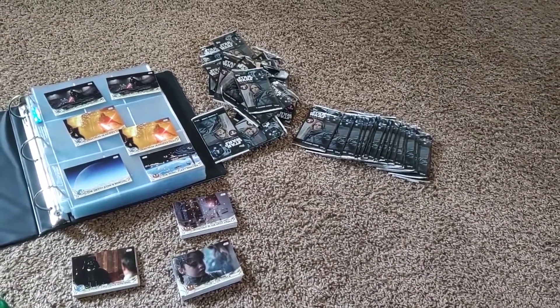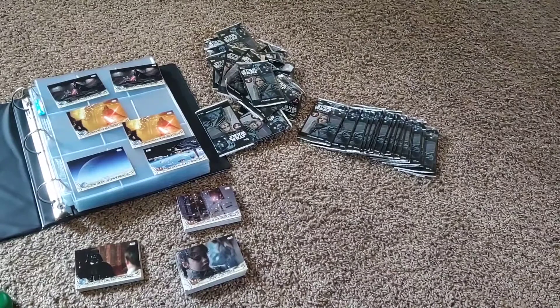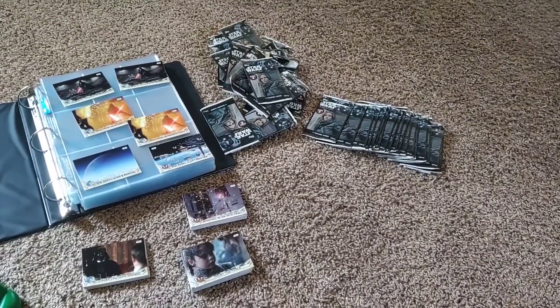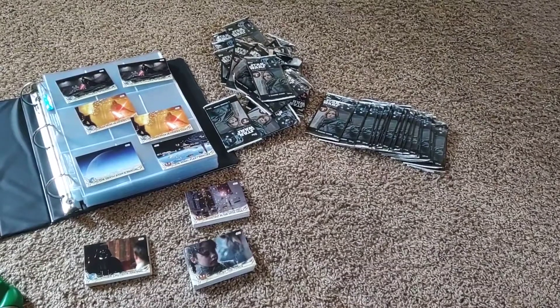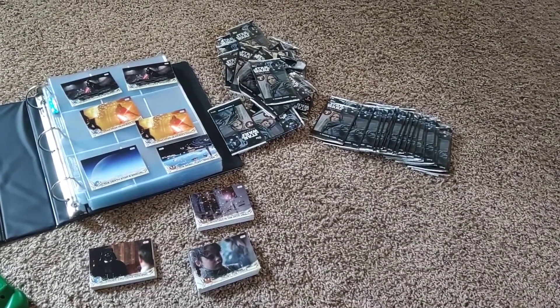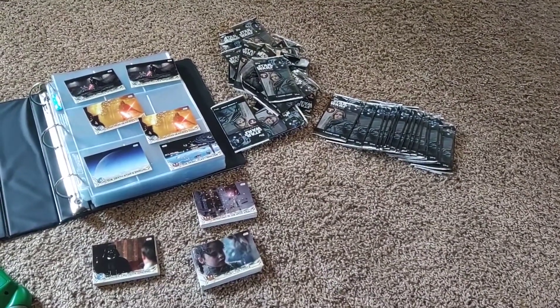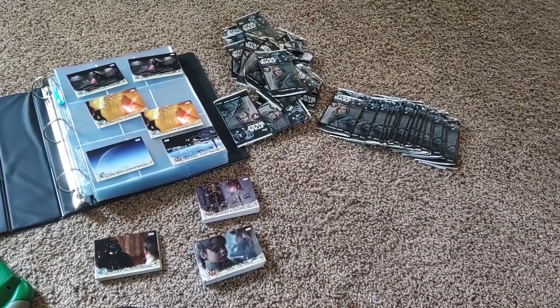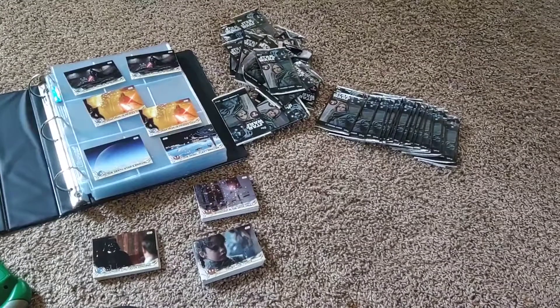Hey guys, Nobody's Vlogs. I'm Zachariah Shoup. As you can see here, I have a lot of top Star Wars Series 2 Rogue One cards. These are cards that have actual scenes from the movie Rogue One on them and on the back of them, it's got a little bit about that scene mentioned on it, which is really cool.